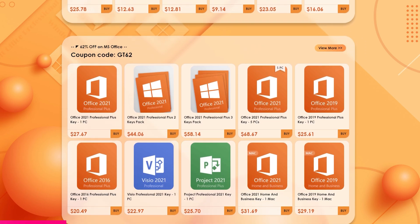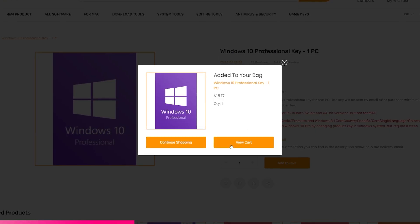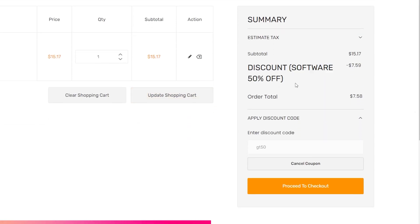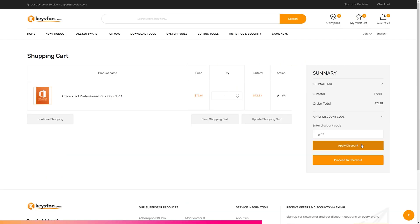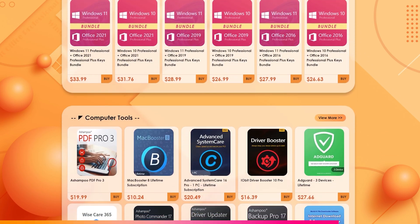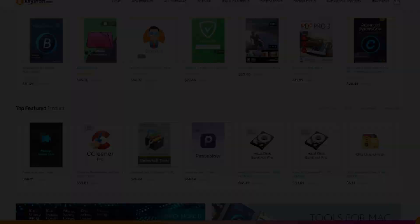January 31st was the last day Windows 10 Pro and Home downloads were offered for sale by Microsoft, but for those who don't want to use Windows 11, Windows 10 license keys are still available from third parties. Keysfan, the sponsor of this video, is running a site-wide sale — using promo code GT50 saves you 50% off Windows 10 or Windows 11 activation keys. They also have a sale on Microsoft Office keys, and using code GT62 saves you 62%. The license is a lifetime activation and remains valid if memory or storage is replaced, only becoming invalid if the motherboard is changed. Check the links in the description, and thanks to Keysfan for sponsoring.